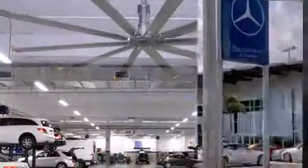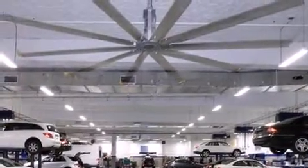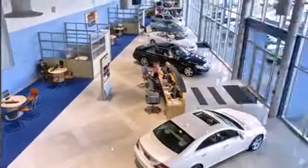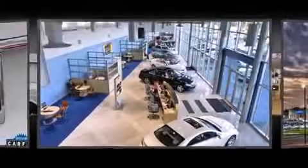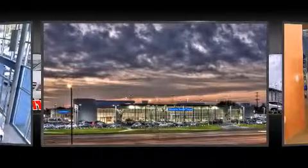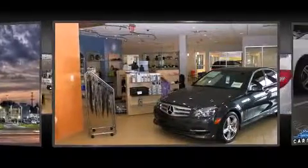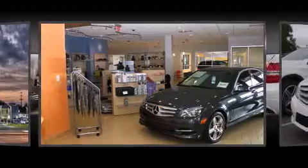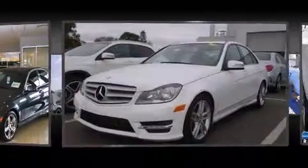Mercedes-Benz prioritized fit and finish as evidenced by front and rear reading lights, power front seats, automatic dimming door mirrors, power moonroof, turn signal indicator mirrors, remote keyless entry, and a split-folding rear seat. Premium sound drives 12 speakers, providing you and your passengers a sensational audio experience.